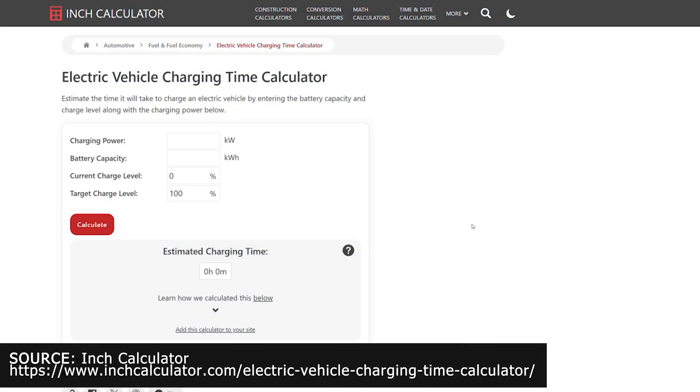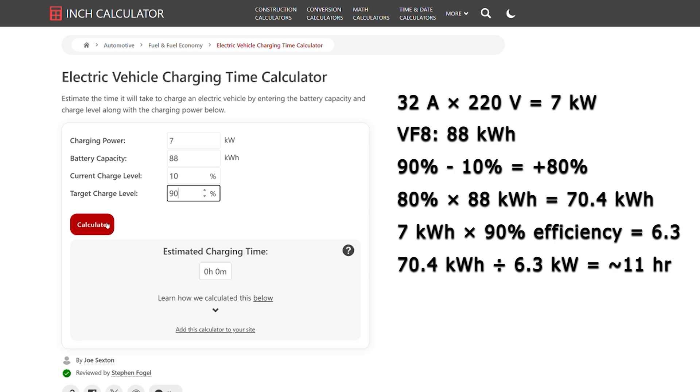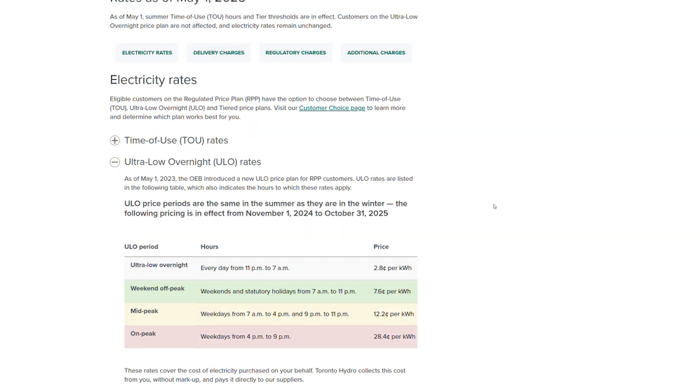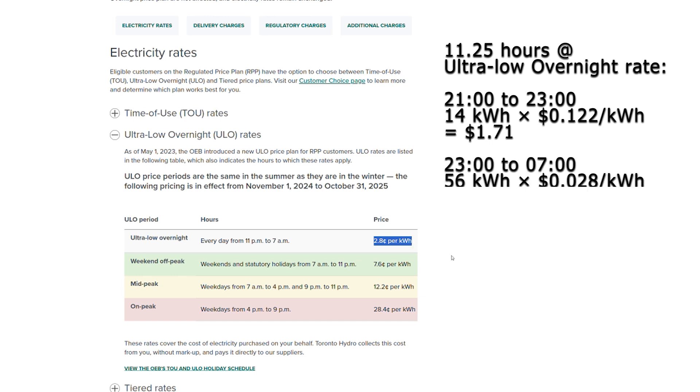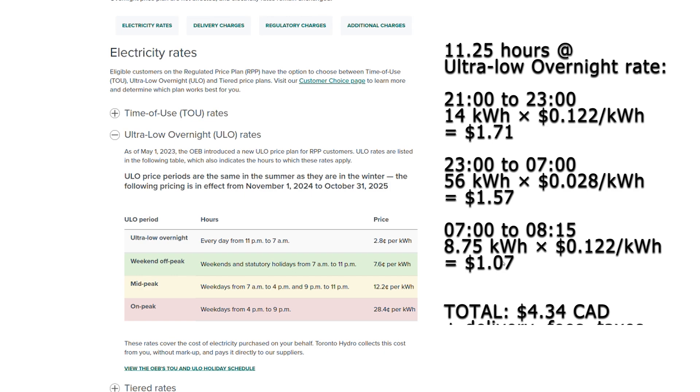Need to know how long you'll take to charge your EV? Use one of the many calculators available. Here's an example using a 32-amp charger on a 40-amp breaker: 32 amps × 220 volts = 7 kilowatts. The VF8's battery capacity is 88 kilowatt-hours. If you plug in at 10% and charge to the daily recommended 90% — or 100% for road trips — it'll take a little over 11 hours. For those 11.25 hours, subscribed to Toronto Hydro's ultra-low overnight rate starting at 9 p.m., you'd be charged $1.71 for 2 hours until 11 p.m., $1.57 from 11 p.m. to 7 a.m., and $1.07 from 7 a.m. to 8:15 a.m., for a total of $4.34 plus fees, delivery, and taxes.